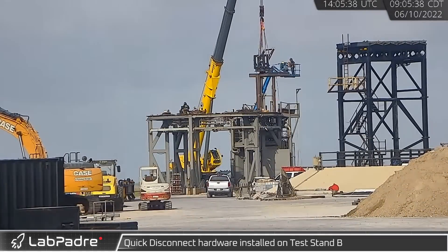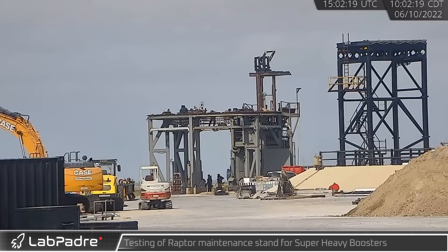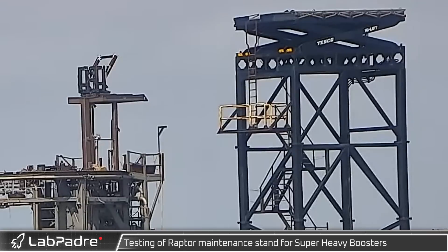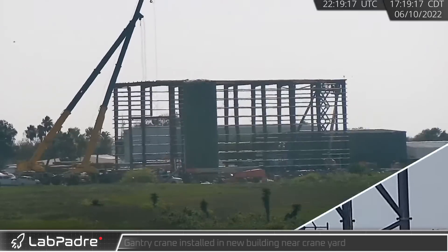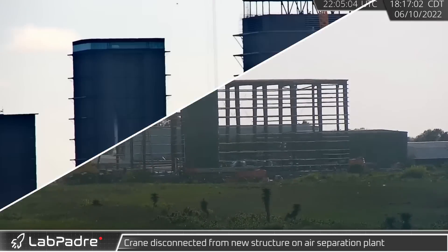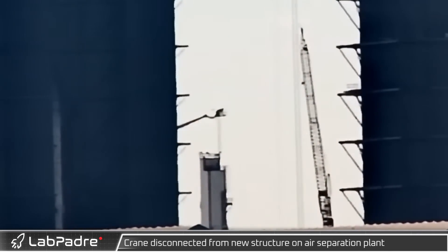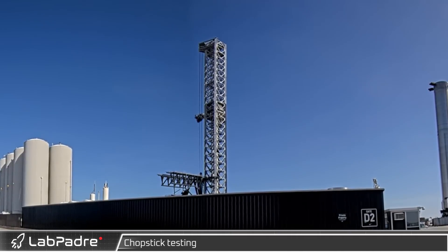Preparations for future testing took place at suborbital pad B with the installation of quick disconnect mounting hardware. Extension and retraction testing of the Super Heavy raptor maintenance stand scissor jack mechanism could also be seen at the pad. Returning to the storage yard in the afternoon, two cranes worked together to install a gantry crane in the new building. Over at the air separation plant, a truss — possibly to mount anemometers — was placed on top of the distillation tower.